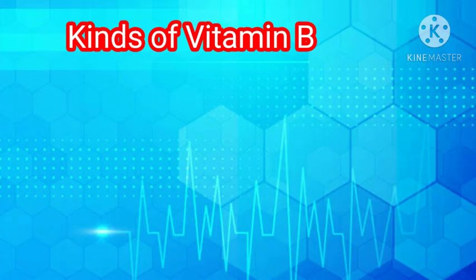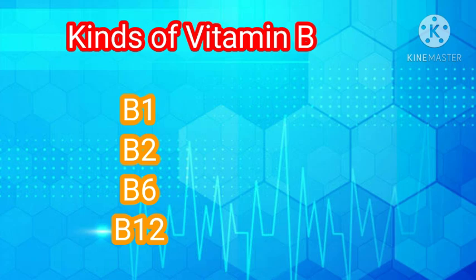Kinds of Vitamin B: B1, B2, B6, and B12.